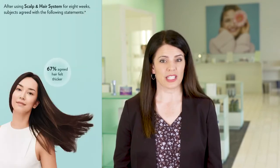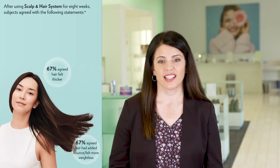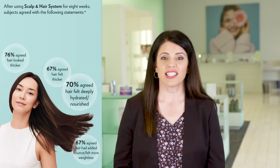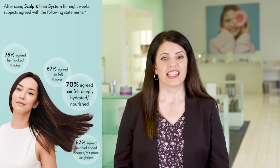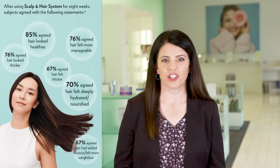One thing that sets Nuskin apart is their commitment to science and validation. A third-party testing house did an eight-week study on these products, which included men and women with self-described thin and/or damaged hair. 67% of participants agreed their hair felt thicker, 67% agreed hair had added bounce and felt more weightless, 70% agreed hair felt deeply hydrated and nourished, 76% agreed hair looked thicker, another 76% agreed their hair felt more manageable, and 85% agreed hair looked healthier.